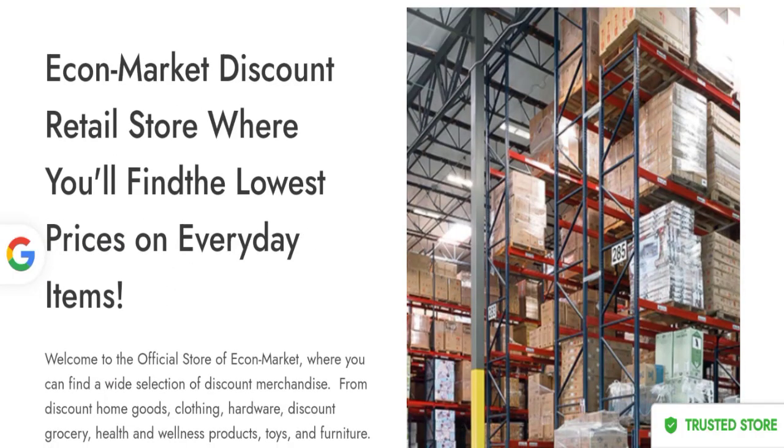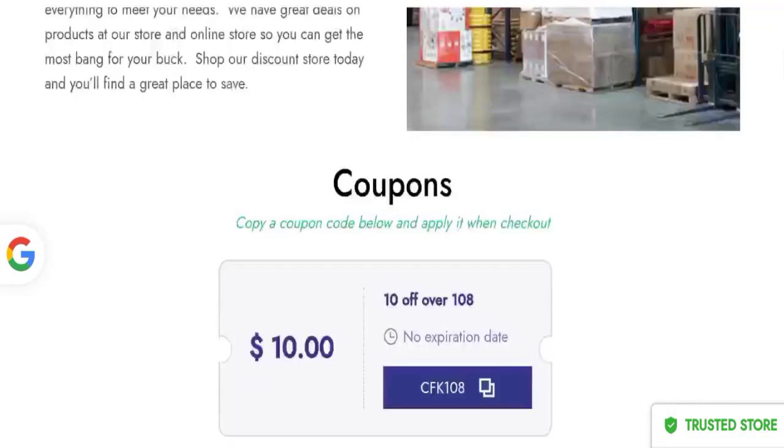People from the United States are searching for this site's details. This is not our website. In case you have experienced any fraud over this website, then watch this video till the end — we will share the way to get your money back. So let's go on this website.